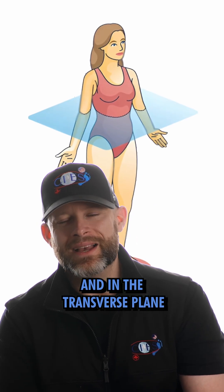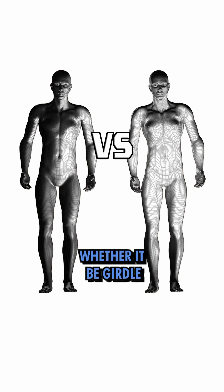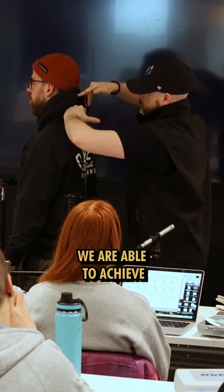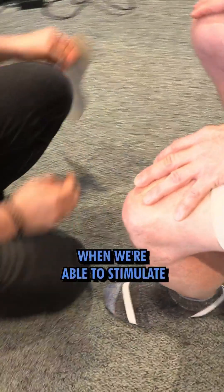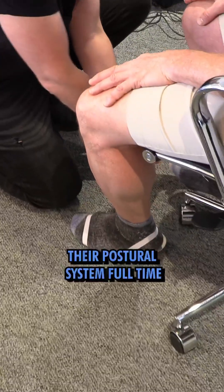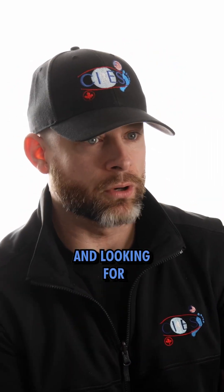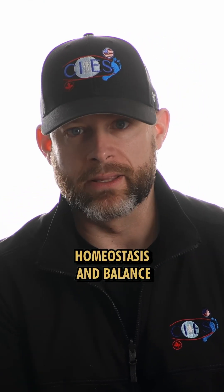In the transverse plane, we should also have the absence of rotations, whether it be shoulder girdle rotation or pelvic girdle rotation. We are able to achieve these results with the vast majority of people when we stimulate their postural system full-time with foot correction and eye correction. If it works, it's because that's what the nervous system is seeking, because the nervous system seeks a state of homeostasis and balance.